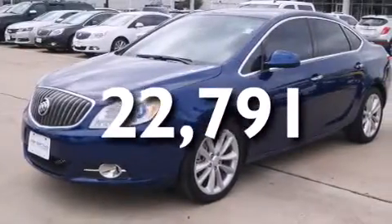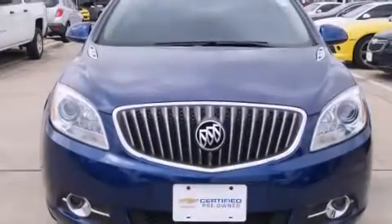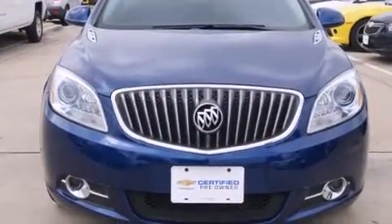With an EPA estimated rating of 32 miles per gallon on the highway, fuel efficiency is still high on the list of priorities.